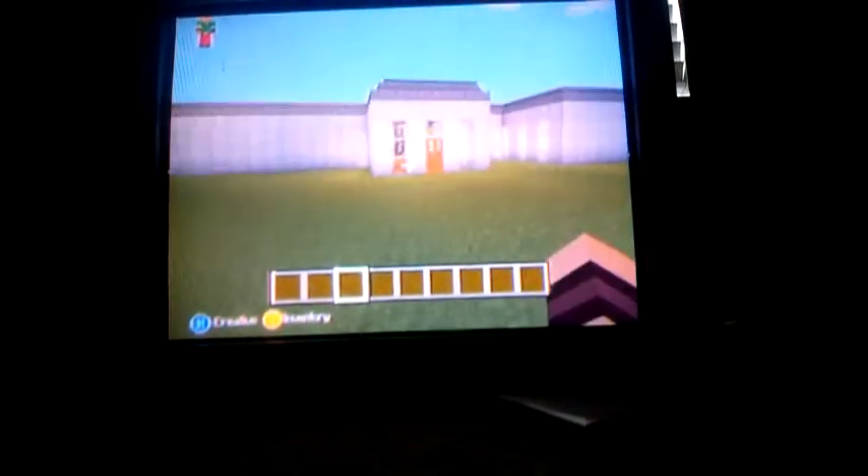Hey guys, what's up. I am showing my house today. Those houses over there aren't done, so I'm not going to show you them — those are my friends' houses. I'll show you them some other time. So yeah, this is pretty much my home house design.